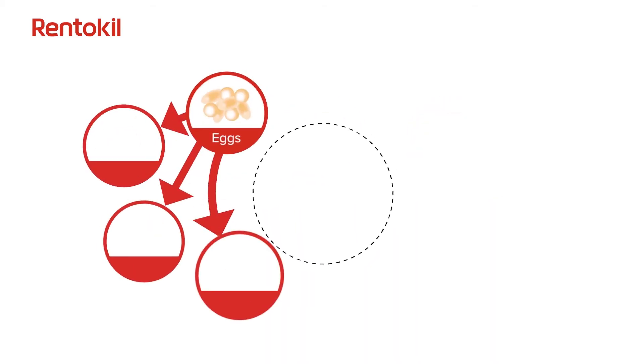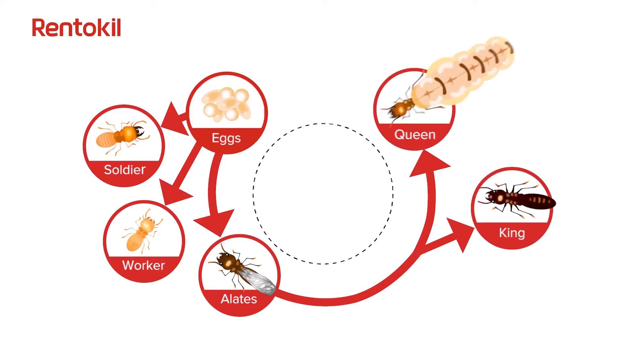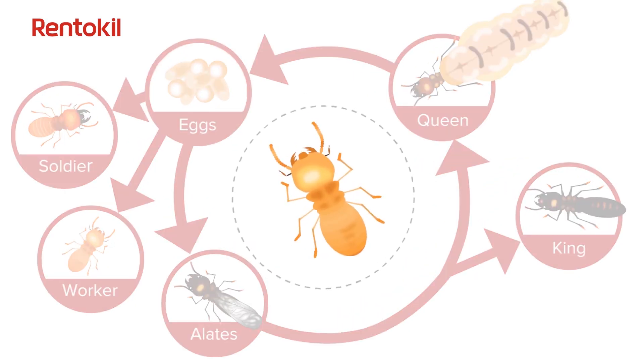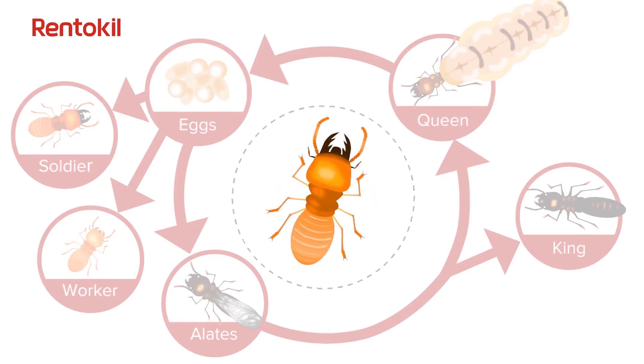Termites are social insects whose colonies are divided into castes. Each caste has specific duties within the colony. Worker termites are responsible for foraging for food, caring for and feeding the young and others within the colony. Soldier termites are tasked to protect the colony from predators.